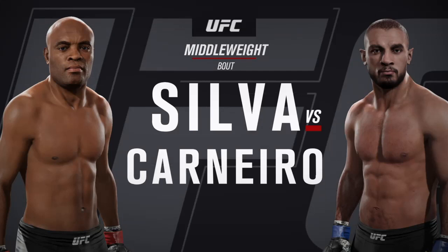It's a middleweight showcase between one of the greatest in the world, Anderson the Spider Silva, and Juan Carnero.